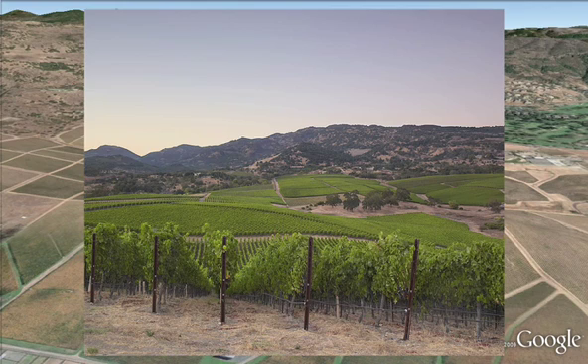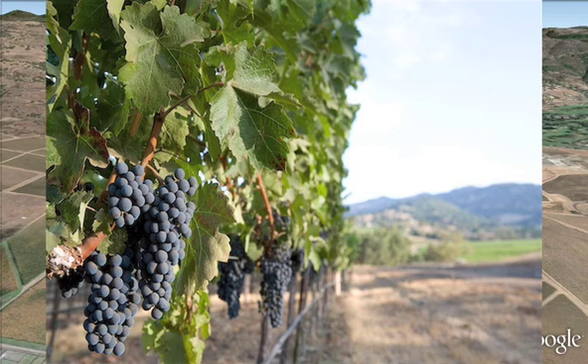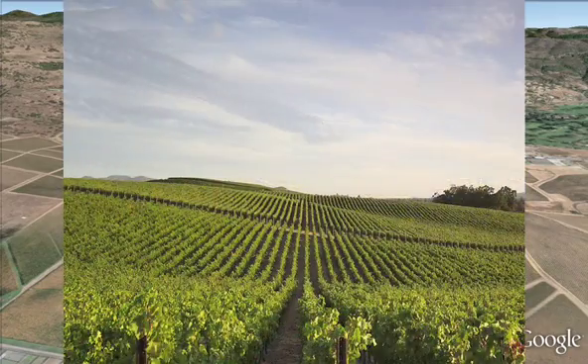The topography has dictated that we divide this ranch into 36 distinct blocks that vary by rootstock, variety, clone, spacing, or row direction. The wines produced here are spectacular due to the mineral content of the volcanic soils and their excellent drainage, and to the perfect location in the Napa Valley — close enough to San Pablo Bay to have its cooling influence, but not so close that the Bordeaux varieties wouldn't ripen fully.